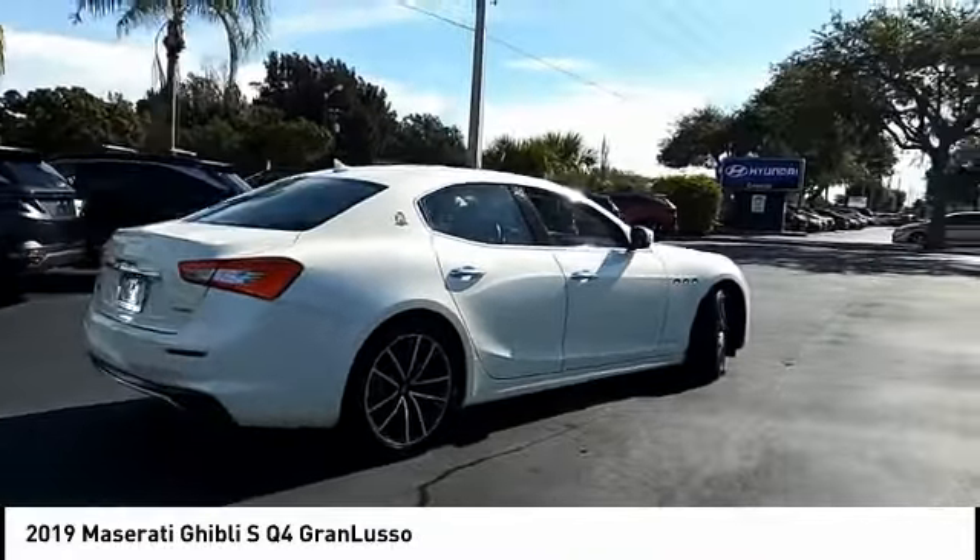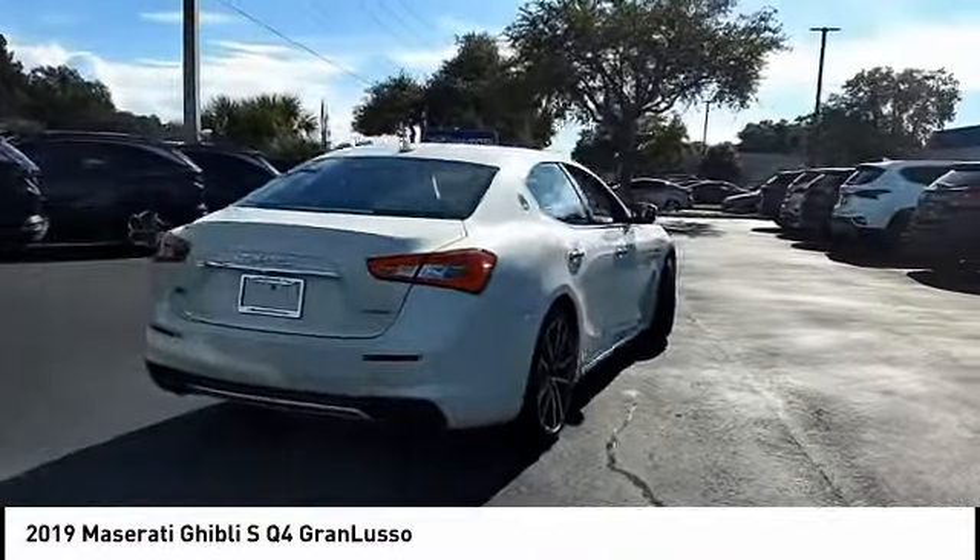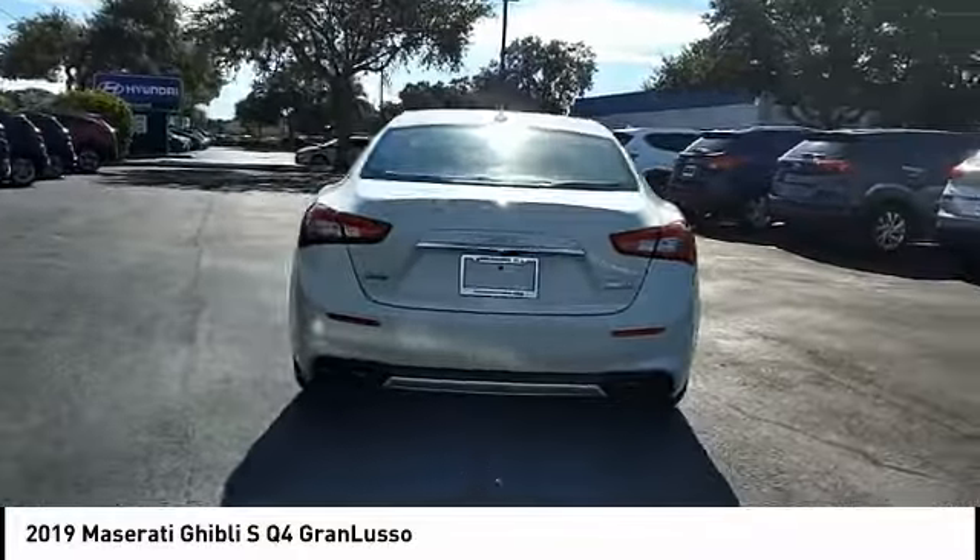The exterior styling screams Maserati while the interior offers comfortable seating and well-defined dashboards.